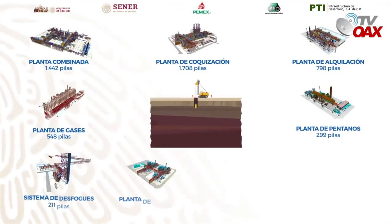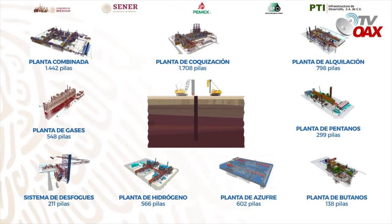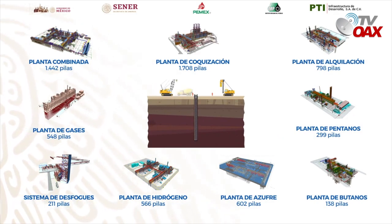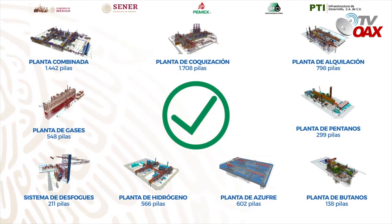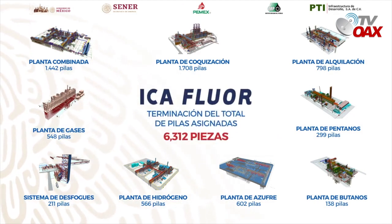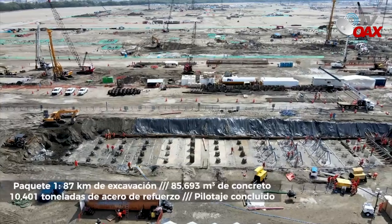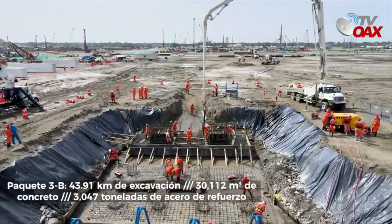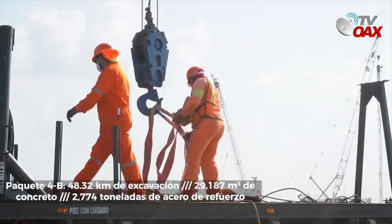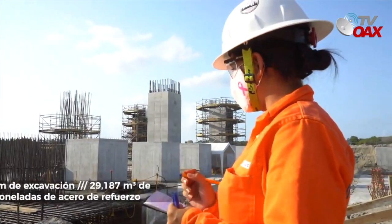Esta semana se concluyeron las pilas del área del sistema de desfogue, con lo que ya suman 9 plantas de proceso con cimentaciones profundas concluidas, incluyendo la productora de hidrógeno, planta tratadora y recuperadora de gases, isomerizadora de pentanos y hexanos, isomerizadora de butanos, alquilación, recuperadora de azufre, destilación combinada y coquización retardada, correspondientes a los paquetes 1, 3 y 4.